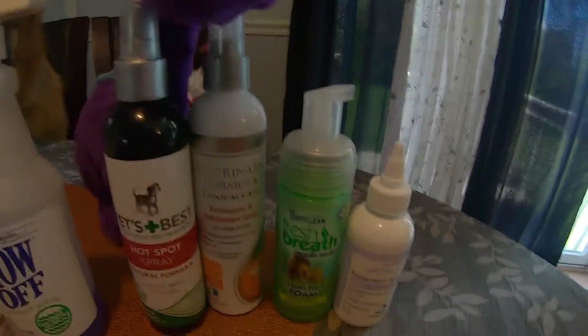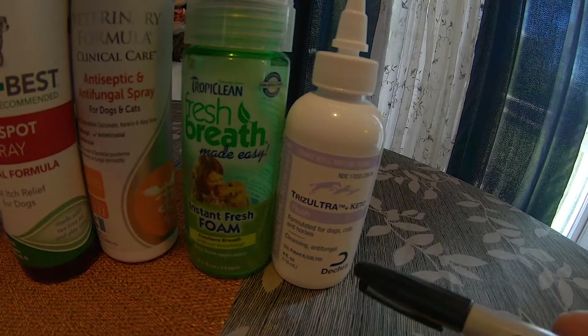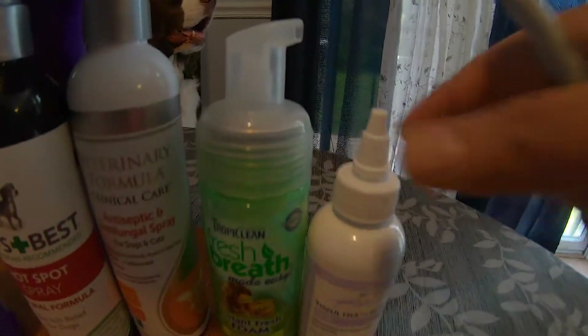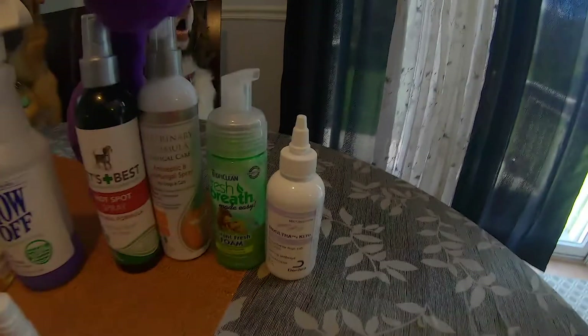One of the other products here is for the ears. This is an antifungal and cleansing flush that's used for their ears. You put the drops inside and you just massage their ears like this — Skye is just liking it because she thinks I'm playing with her. That's what that's for.